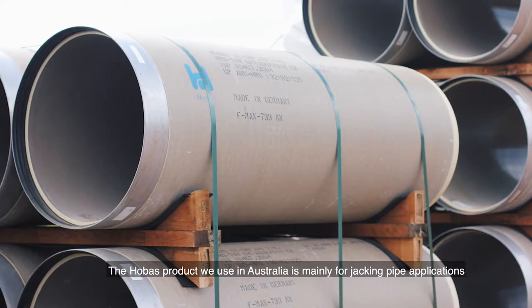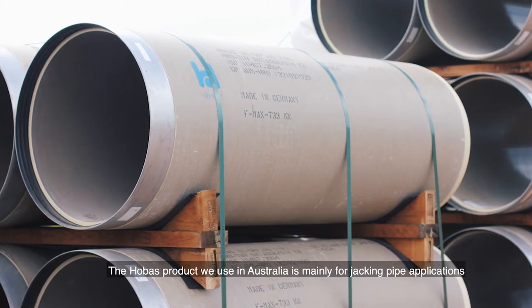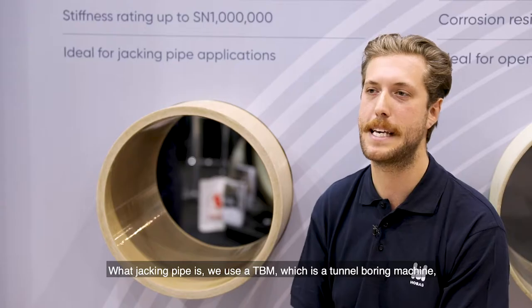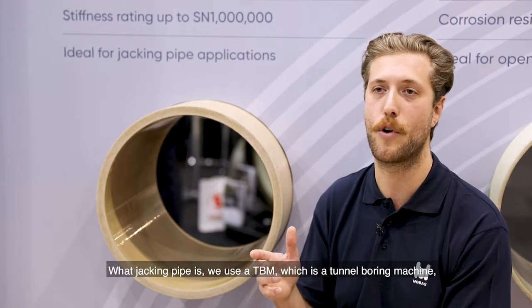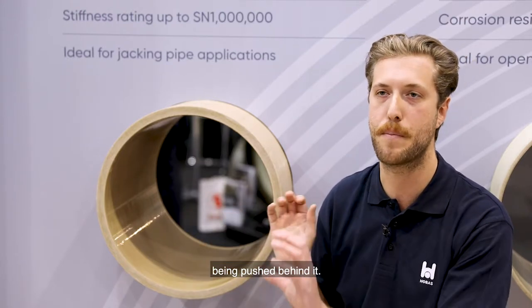The Hobass product we use in Australia is mainly for jacking pipe applications. What jacking pipe is — we use a TBM, which is a tunnel boring machine, which tunnels through the ground with the Hobass jacking pipe being pushed behind it.